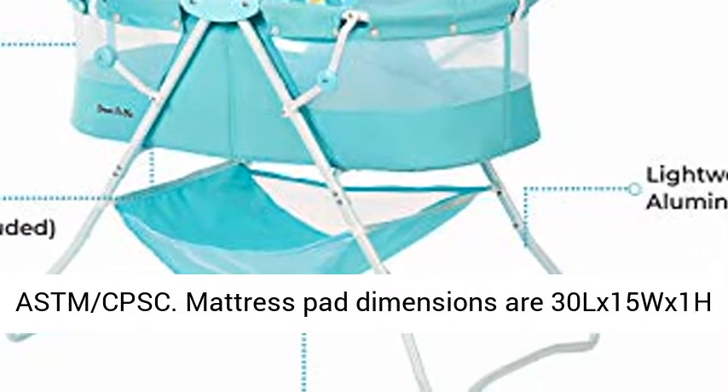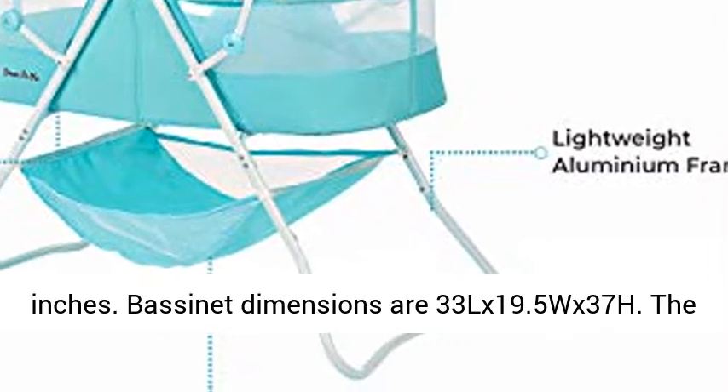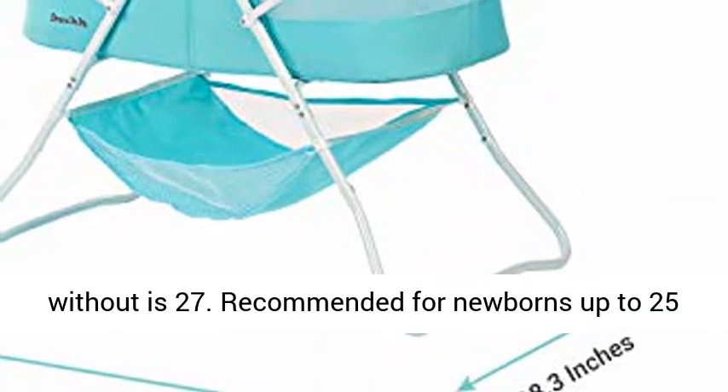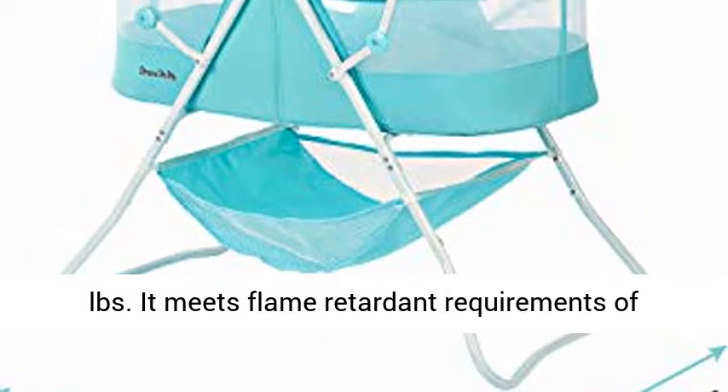Bassinet dimensions are 33L x 19.5W x 37H inches. The height with the canopy is 37 inches; height without is 27 inches. Recommended for newborns up to 25 pounds. It meets flame retardant requirements of CPSC.